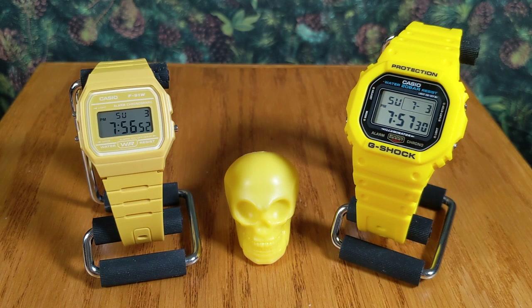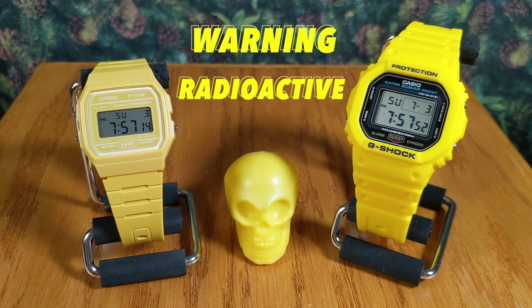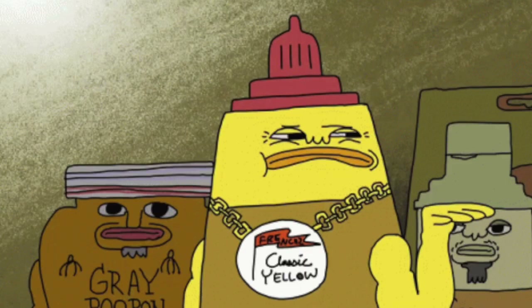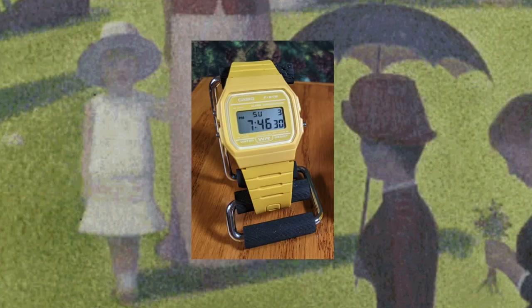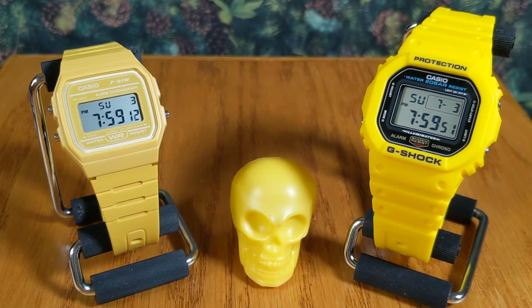With both pieces up here front and center, I want to call your attention to the color difference. On the right we have a fluorescent highlighter yellow for the G-Shock square — super bright, it screams warning sign, radioactive. It is not going to be a subtle piece on your wrist. On the left, the F91W is a much more subdued colorway — more like a mustard, maybe even a fancy Dijon mustard. Looking really deep into it, I almost detect little hints of orange or brown — a deeper, more complex shade. Still gives you a nice pop of color without being too garish.